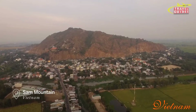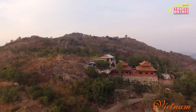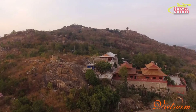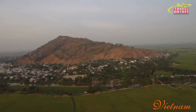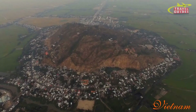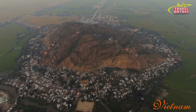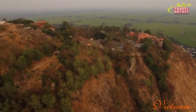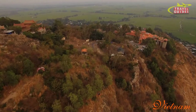Another highlight is Sam Mountain. This 284-meter peak is sacred to Buddhists, and the area is crowded with pagodas, tombs and temples. From the top, the views are spectacular. On a clear day, you can see deep into neighboring Cambodia. You'll also find a military post on the summit, a legacy from cross-border raids by the Khmer Rouge.